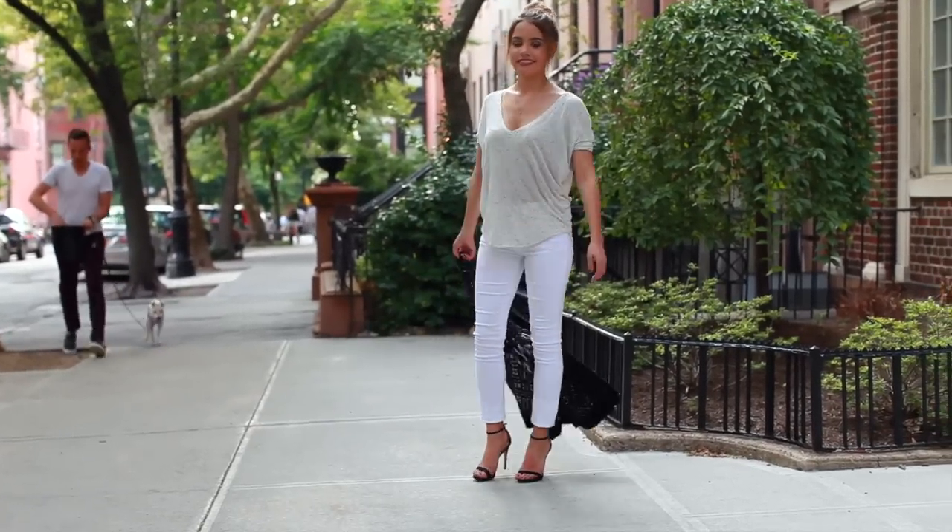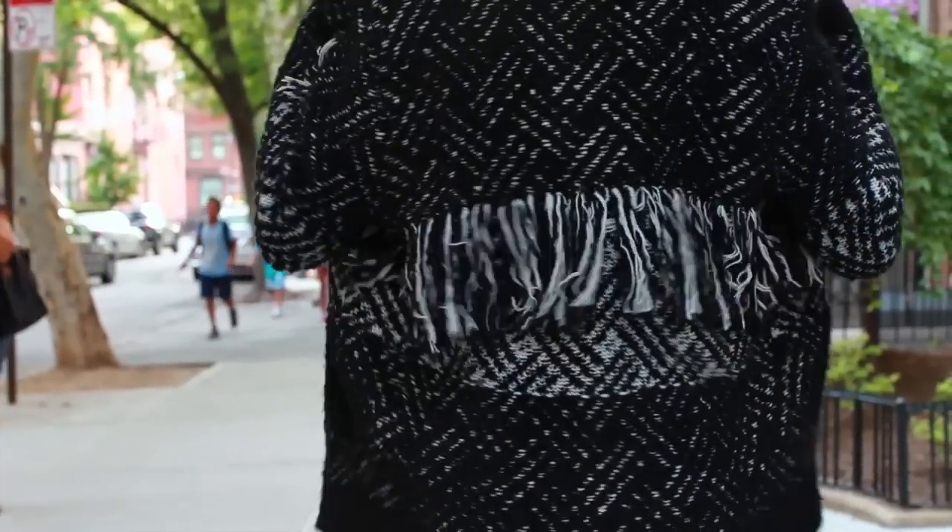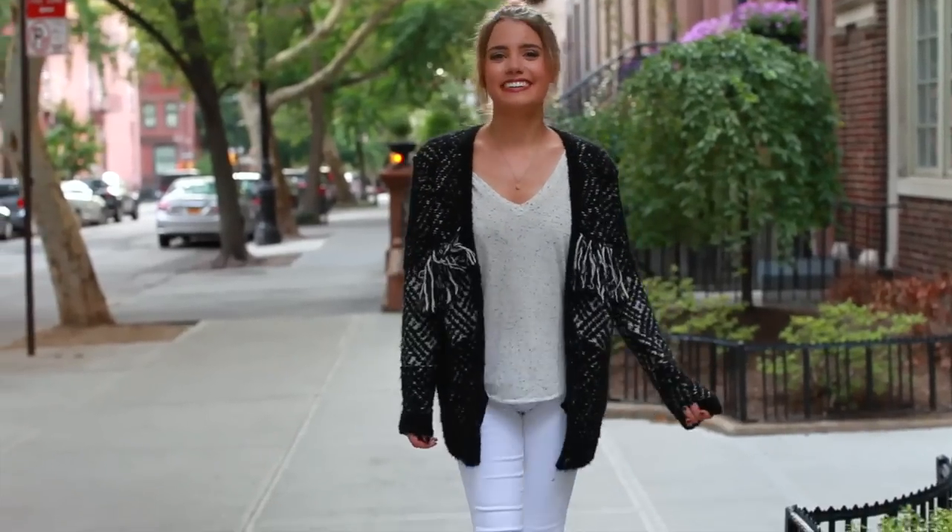For a fun layering element I added this black and white fringe sweater from the Kupols. Overall, this is something I would wear on a dinner night out, or a casual day if I switched up the shoes.